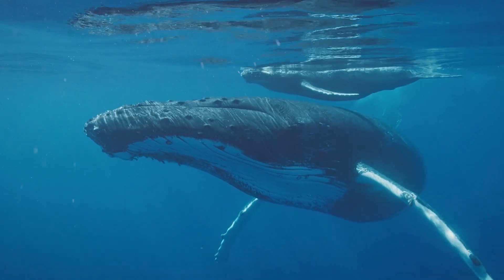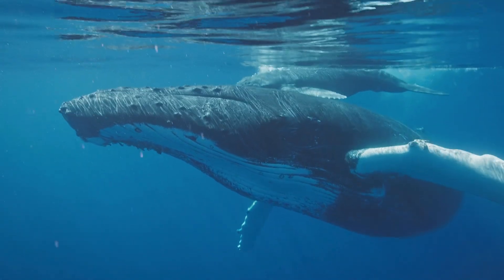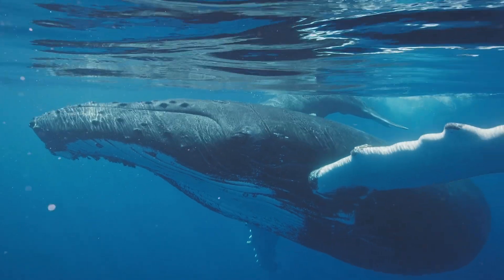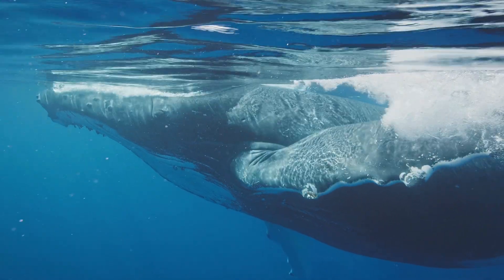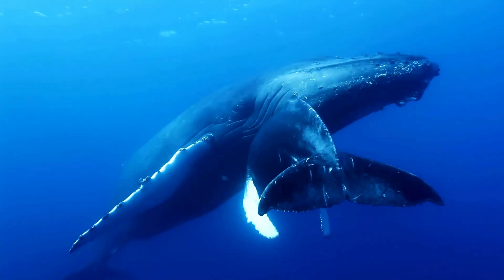Marine mammals like whales and dolphins spend their entire lives in the ocean, presenting a unique challenge: how do they sleep without drowning? Observations of these animals have revealed several key adaptations that allow them to safely slumber while remaining mostly submerged.